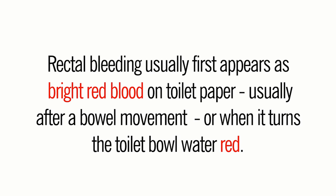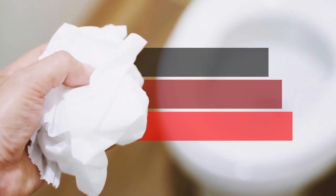Rectal bleeding usually first appears as bright red blood on toilet paper, usually after a bowel movement, or when it turns the toilet bowl water red. Rectal bleeding can also show up as a very dark stool, ranging in color from deep red to black, and sometimes looking like tar.